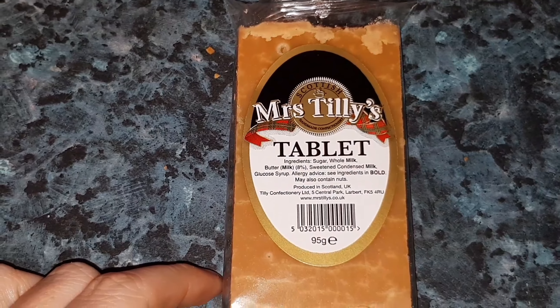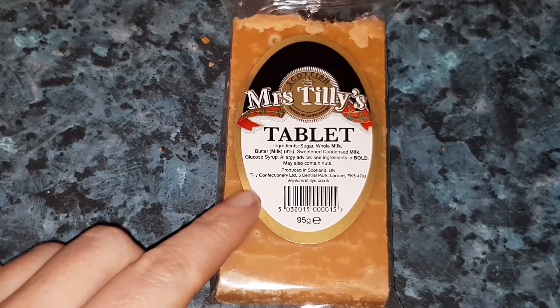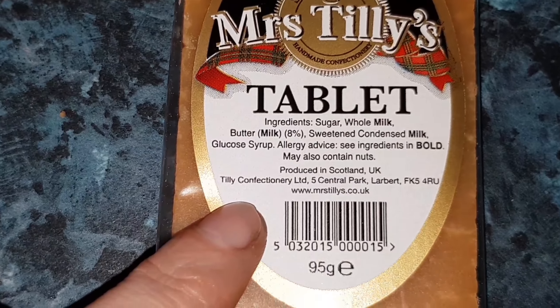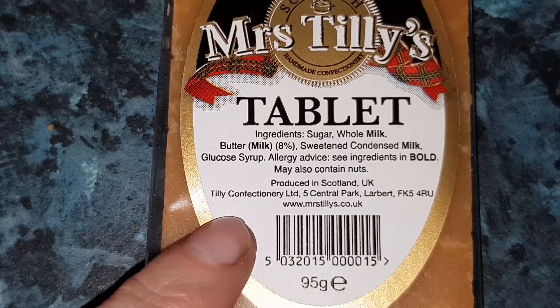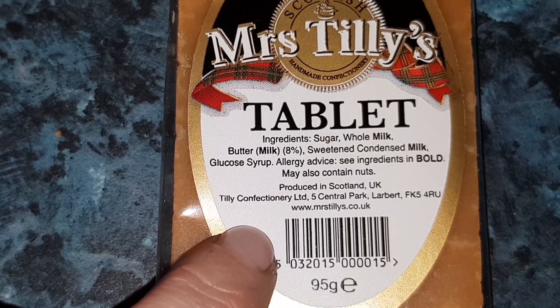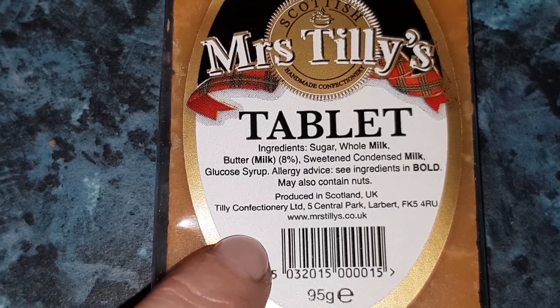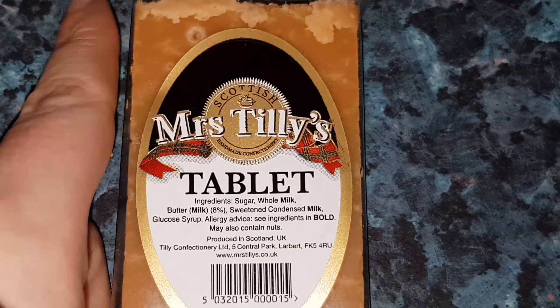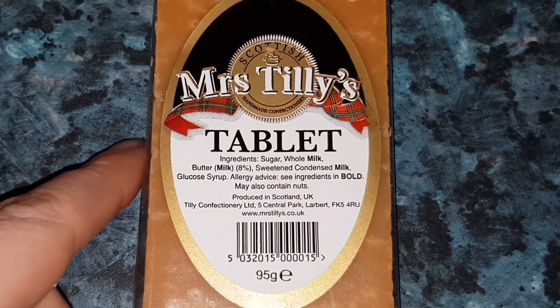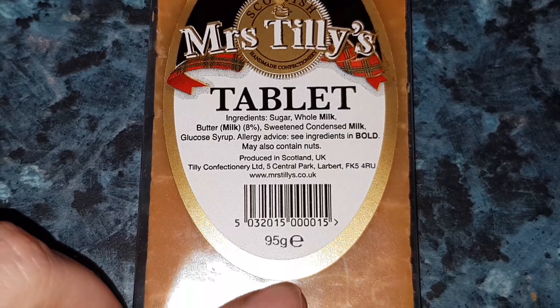The final thing I'm going to show you is definitely not for anybody who doesn't like sweet things. This is tablet. Lees and Tunnocks both have their own versions of tablet. If you do like sweet things, tablet is really easy to make — all you need is sugar, condensed milk and vanilla extract. This particular tablet doesn't have any nutritional information, but you probably won't even want to know how many calories are in this. Believe me when I tell you it's going to be a lot.